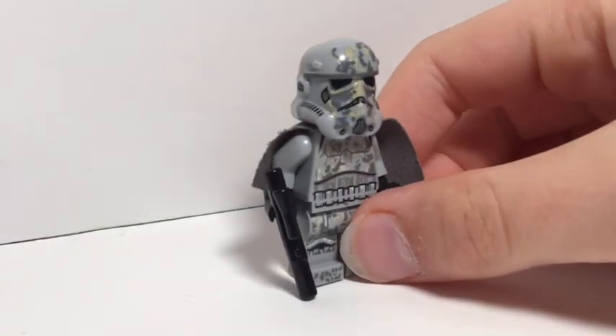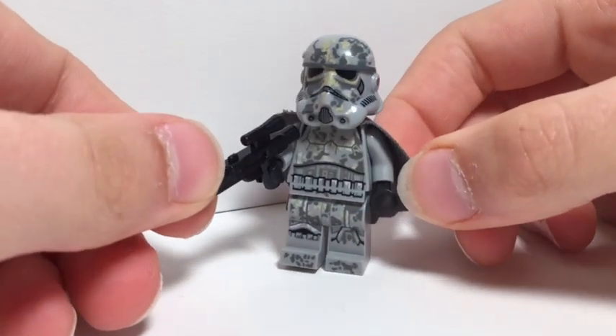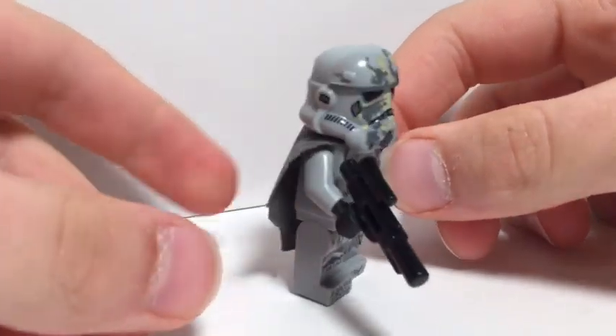While a normal stormtrooper goes for around 5 bucks, this Mimban stormtrooper goes for 70 dollars. On Mimban you can't see anything, so imagine how bad the stormtrooper's aim is there.